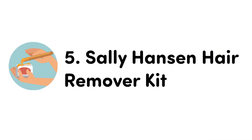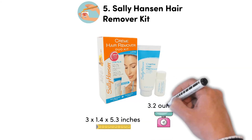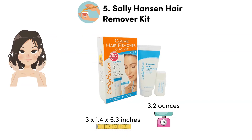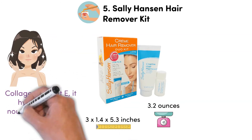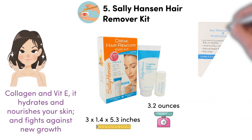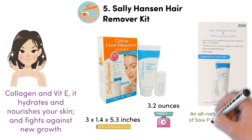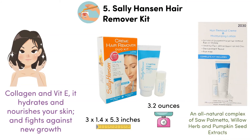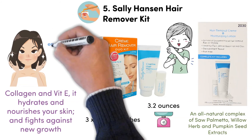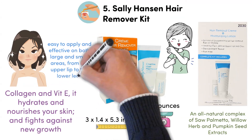At number 5, we have the Sally Henson Hair Remover Kit. Dimensions of this product are 3 x 1.4 x 5.3 inches and it weighs 3.2 ounces. The Sally Henson Cream Hair Remover Kit lets you quickly get rid of unwanted hair to reveal smooth and shiny skin. With special moisturizing ingredients, collagen and vitamin E, it hydrates and nourishes your skin and fights against new growth. This complete cream hair remover kit removes hair just below the skin's surface, so there is no shadow and no stubble. An all-natural complex of saw palmetto, willow herb and pumpkin seed extracts help reduce the appearance of regrown hair. It makes the new hair softer and finer while the skin looks fresh, glowing and healthy. This fast and painless hair removal cream is easy to apply and effective on both large and small areas from the upper lip to the lower legs.